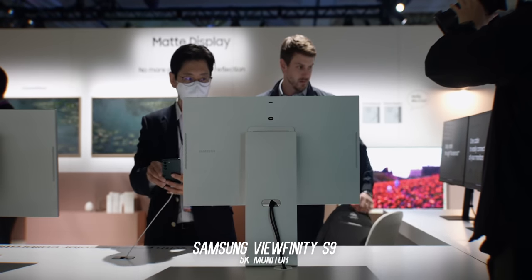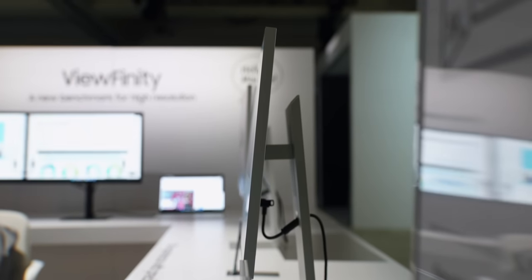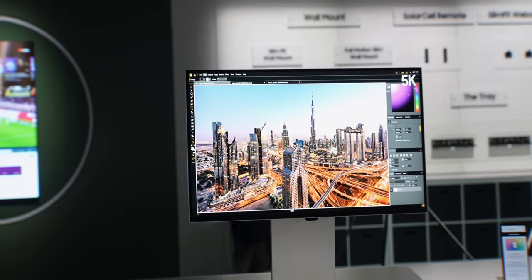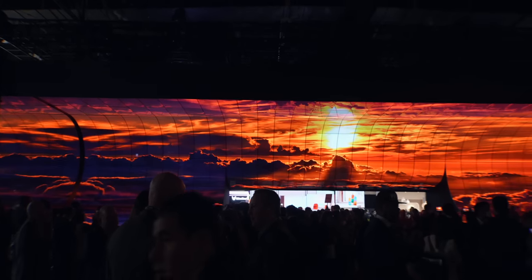Samsung also showed off their answer to the Apple Studio Display — the 5K ViewFinity S9. The design looked like a refined Smart Monitor M8 but with a higher-res display. I hope they price this one right so creatives can have a more affordable choice for a 5K monitor setup.